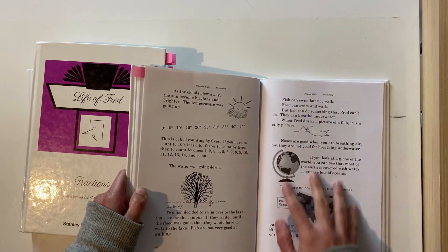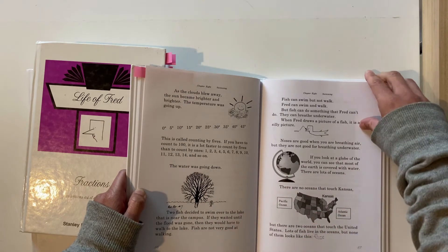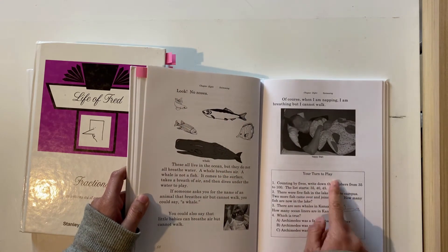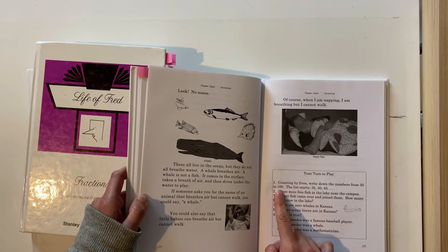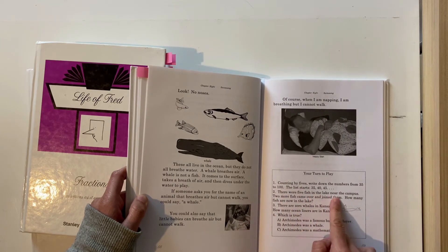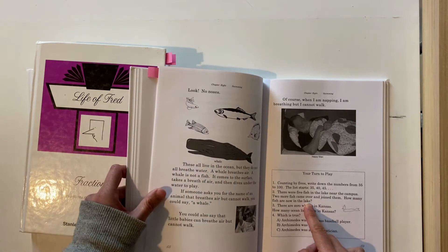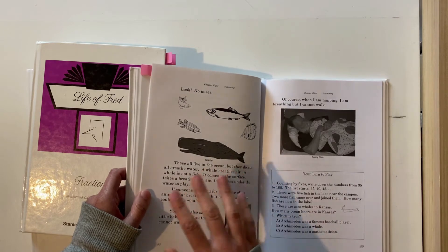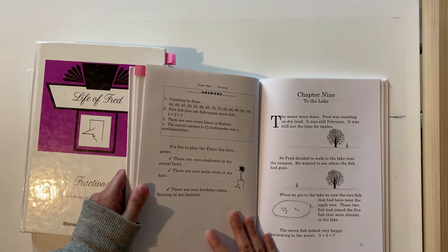Then there's some fun story elements — ducks coming to the pond, some geography, some fun information about fish. Then 'Your Turn to Play' again: 'Counting by fives — write down the numbers from 35 to 100. There were five fish in the lake near the campus. Two more fish came and joined them — how many fish are now in the lake?' That's bringing elements from chapter one. 'What numbers make seven?' And then some fun story information, and the answers.